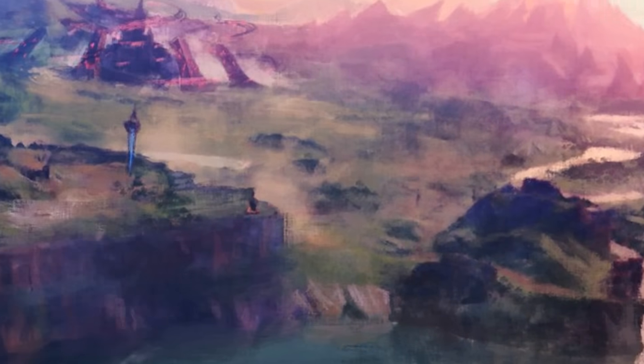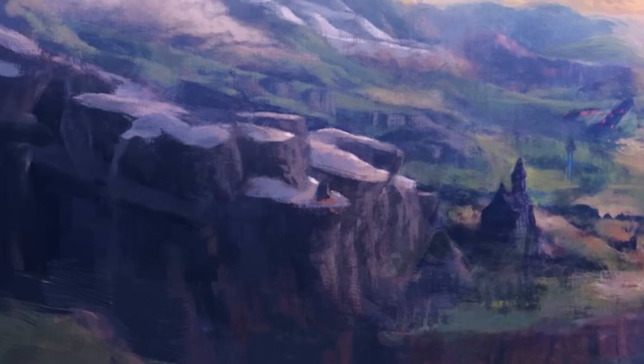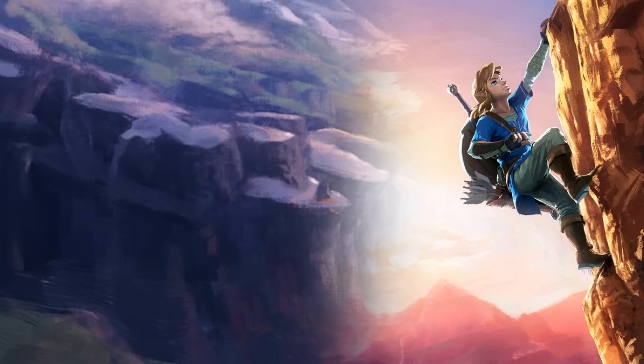We also get to see what is to the left of this church, and the answer is more cliffs. However, I've noticed something interesting about the way these cliffs are designed — they're stepped. Sheer drops, then flat surfaces, then more sheer drops. Doesn't that seem like the perfect area for Link to take to with his newfound rock climbing ability?